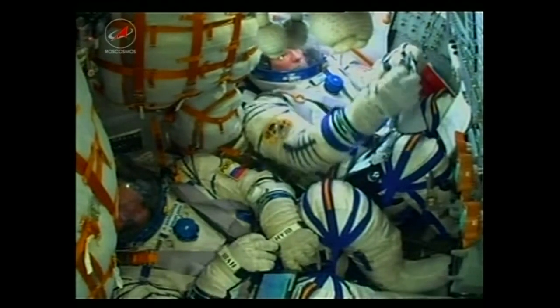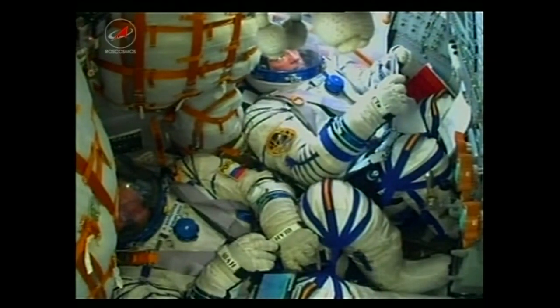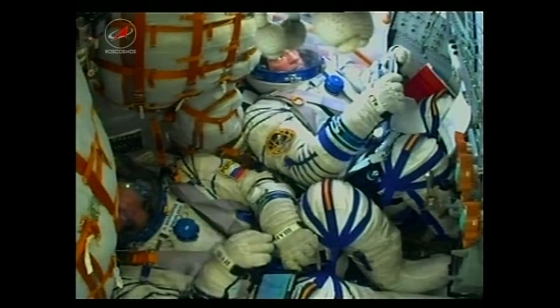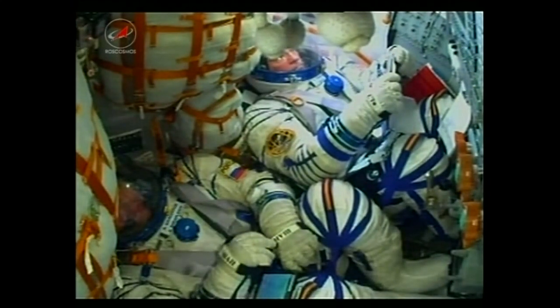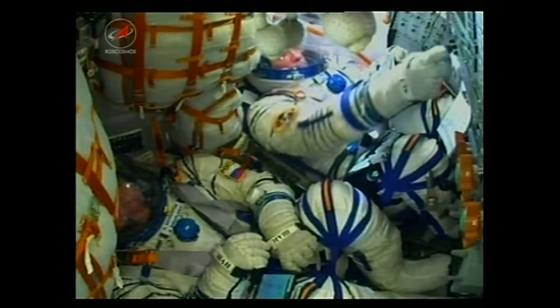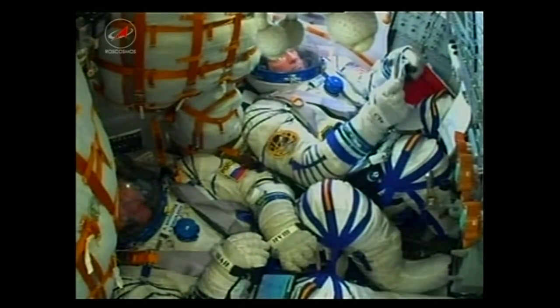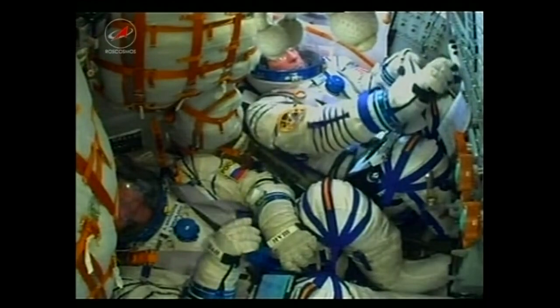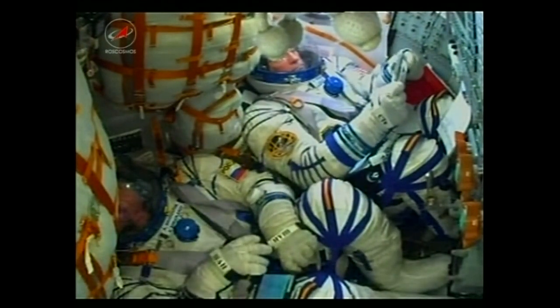We're a little over eight minutes since launch. The crew on station getting the call — the three new crew members are well on their way. The third stage is continuing to fire and should have about another 20 seconds. Then we might see a little jolt for the crew inside as the third stage cuts off and separates. Standing by in the next couple of seconds for third stage shutdown.